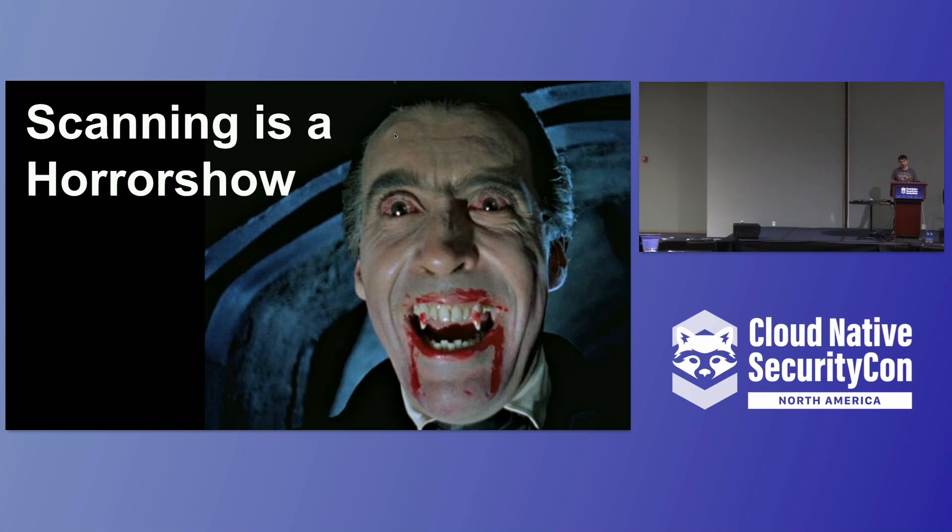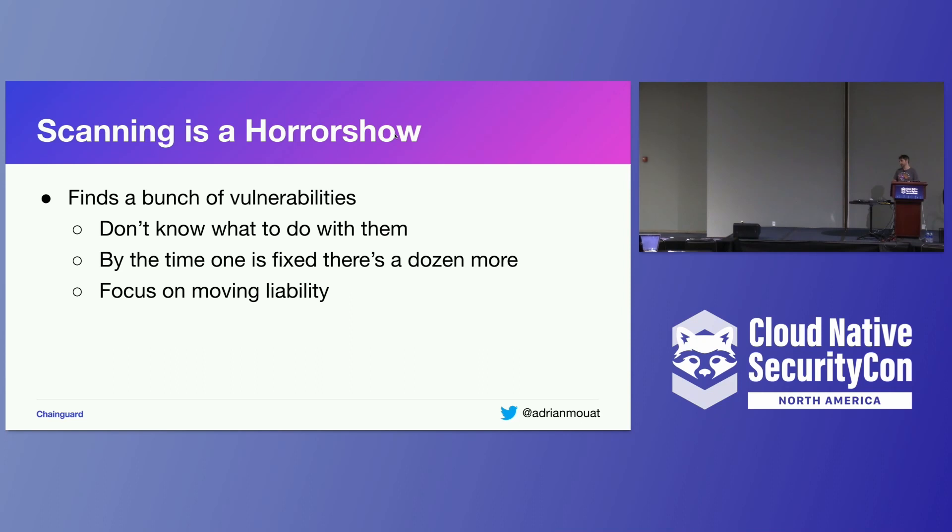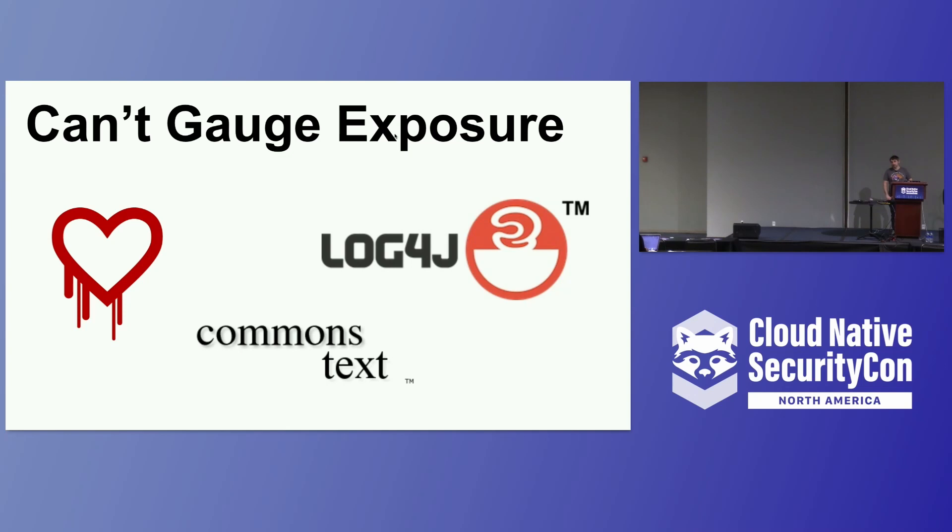Scanning is a big problem. We have great tools — things like Snyk, Trivy, Grype — and they're really useful and very powerful, but they give us a lot of output for the majority of images. Most organizations don't really know what to do with this output. You get 100 or 200 vulnerabilities — what are you meant to do with that? You don't have time to investigate each one, and even if you do, next week there are a dozen more. It's a very difficult situation with scanning at the moment.